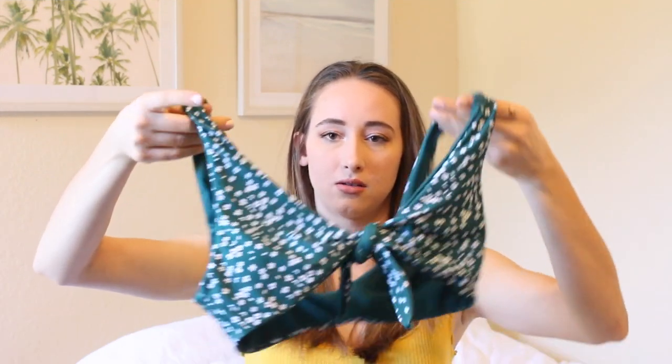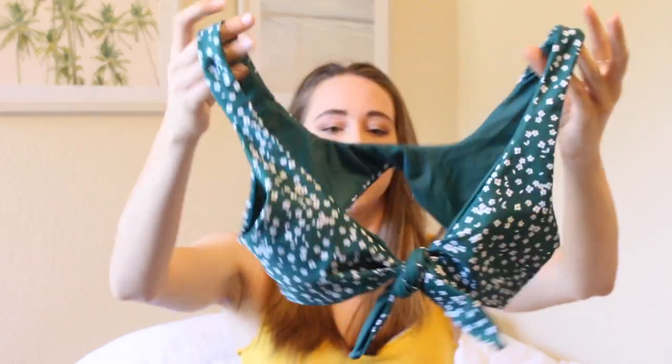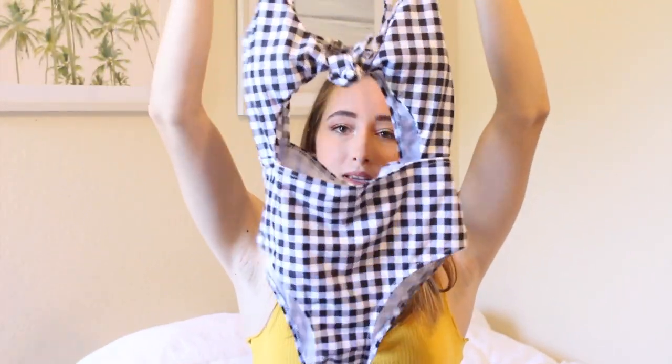The next bathing suit is this tie bathing suit — it has flower detailing in the front and it's a dark green color. I really like it. Here are the bottoms — these are a little cheekier than the others, but I thought it was super fun. Okay, this is the next one — I like the tie in the front, it makes it more adjustable so you can fit it however you need. It's a little more cheeky, but I love the pattern and color.